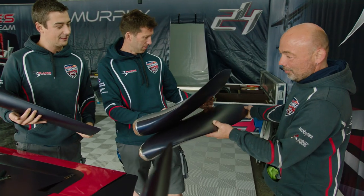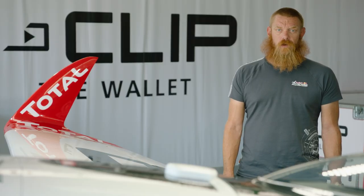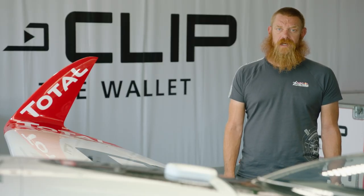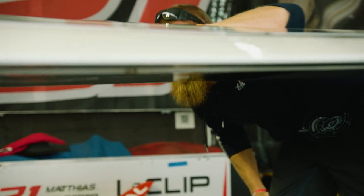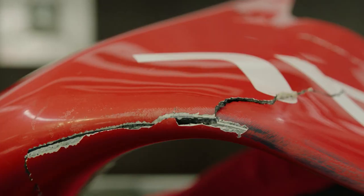No matter which setup a team decides to use, if there is a hard pylon hit as we saw in Dolderer's case, we insist that the aircraft be flown gently back to the race airport. This allows the technical team and the race team mechanic to assess the condition of the race aircraft and verify it is fit to continue racing.